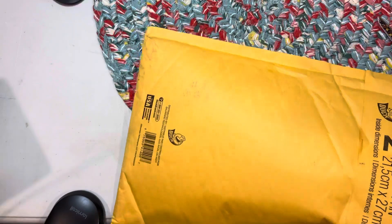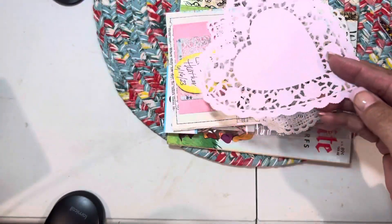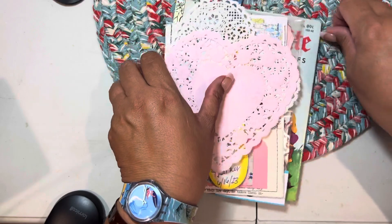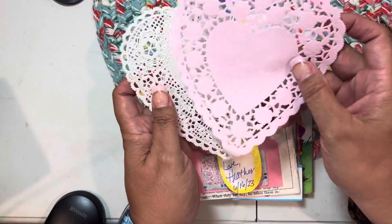I was literally only expecting one package. But I kind of have an idea what Heather sent me. She sent me some ephemera. Oh, Heather, thank you so much! She specifically made these pocket tags and I said, oh, I really like that — you need to share those with me.